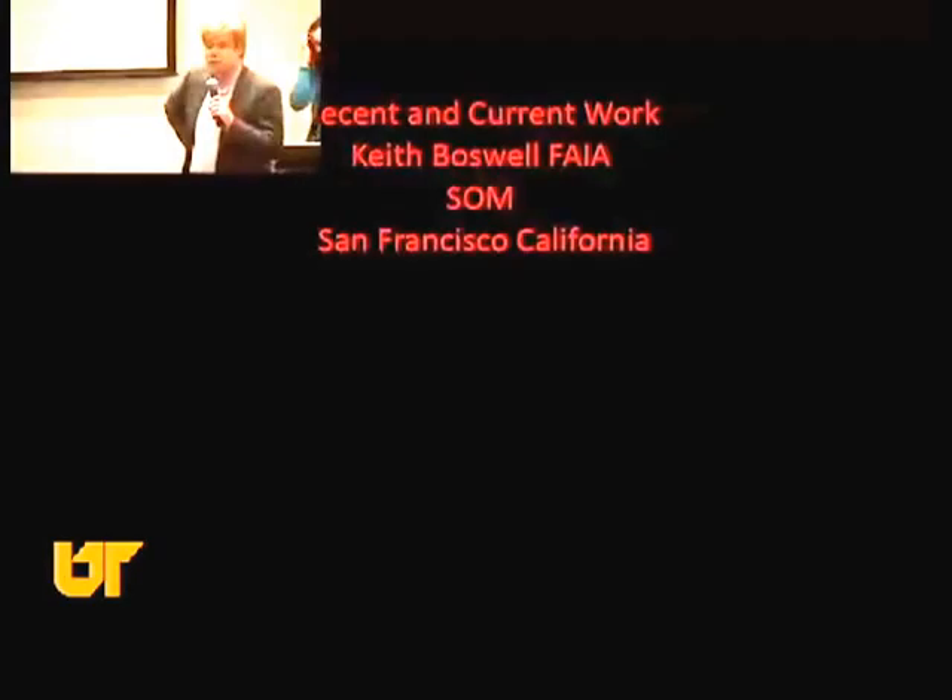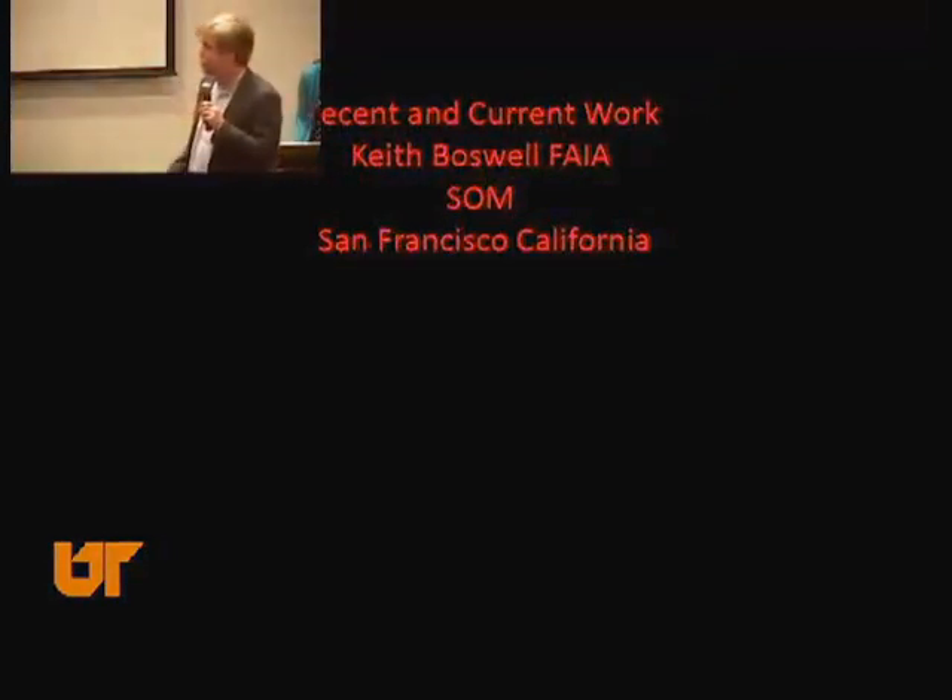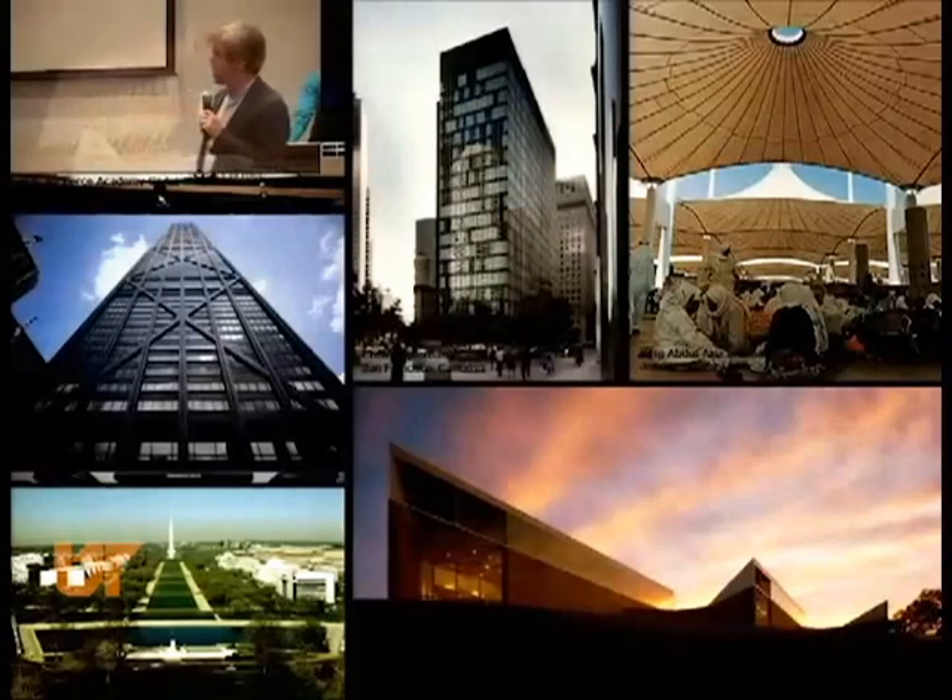I've been a board member now for six years. I'm a 1980 graduate and I am with Skidmore, Owings & Merrill in San Francisco. What I'm going to show you is a smattering of work that I've been involved with over the last five to six years, some in the US and some over in Asia.